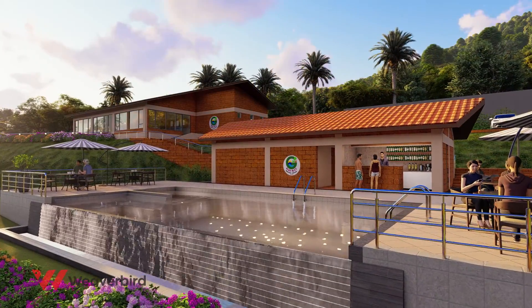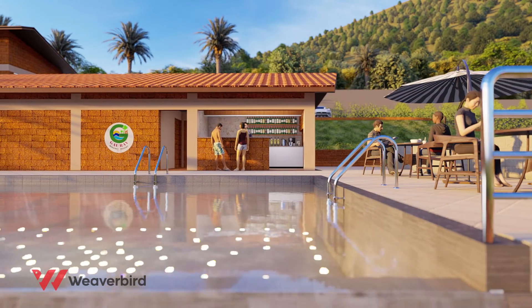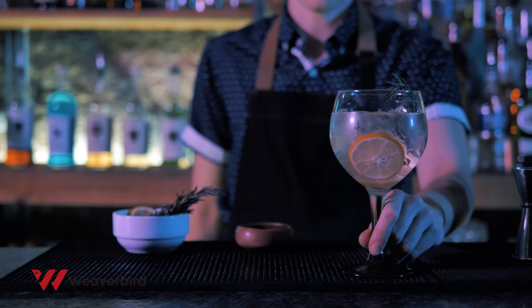After an exciting face-off at the recreation zone, you can luxuriate by the infinity pool, sipping a refreshing drink or take a dip to de-stress your senses.